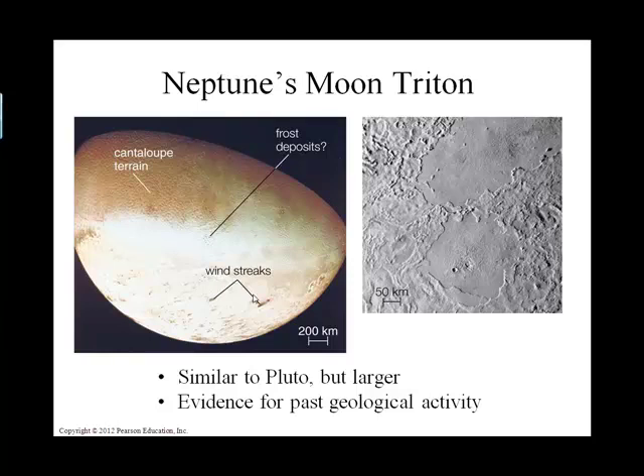One of the neat things about Triton is that it has retrograde motion. Instead of moving away like our moon is being flung farther from Earth, Triton is moving closer to its planet Neptune. Eventually we think Triton is going to break up and maybe form a dark ring around Neptune. All of the gaseous planets — including Jupiter, Uranus, and Neptune — have rings.